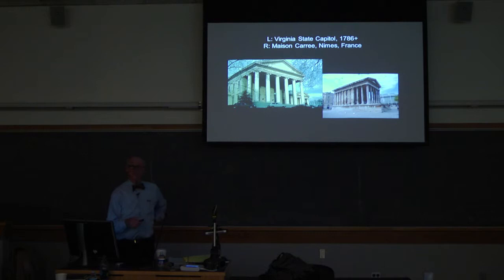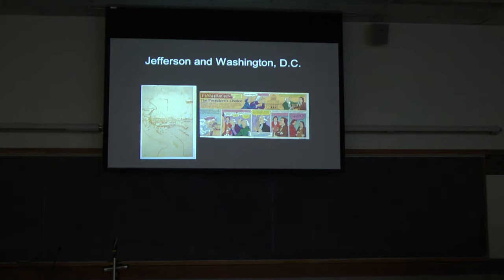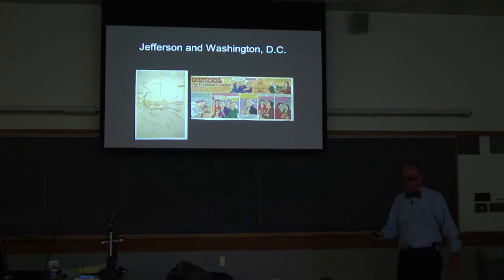Jefferson comes back from France and becomes Secretary of State in the Washington administration. In those years it's not the same as the Secretary of State today, which is just foreign affairs — it was actually internal affairs. There were only five cabinet officers, and he was responsible for really setting up Washington DC, which was a totally new town designed and built at that point in time. This is Jefferson's plan for it right here.